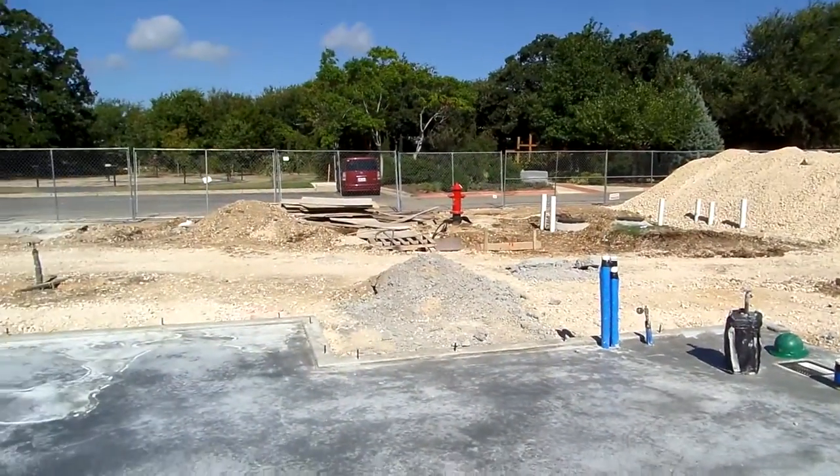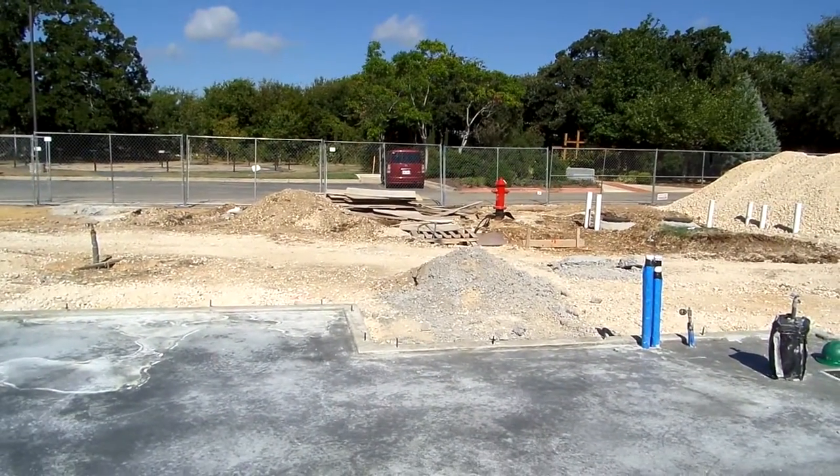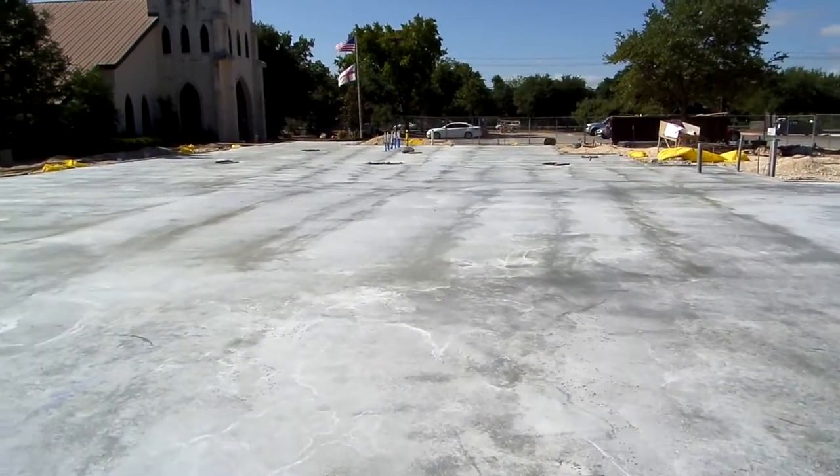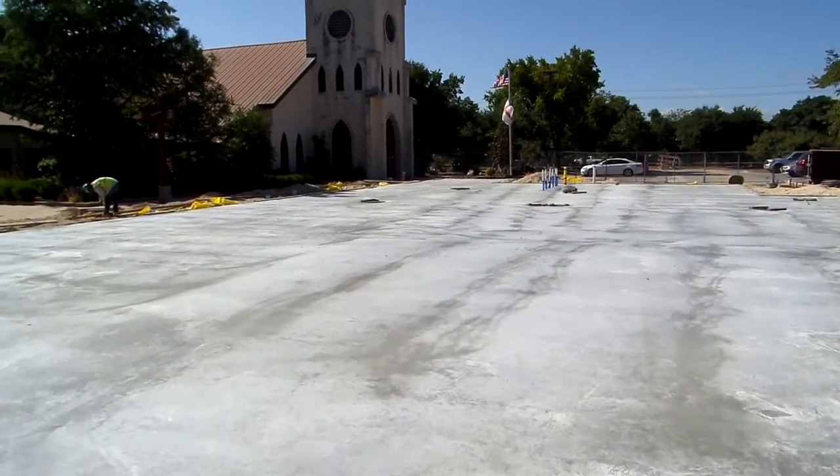I'll spare you the tour of the mechanical yard, which doesn't exist yet. And that's it, folks — the first tour of the Parish Hall.